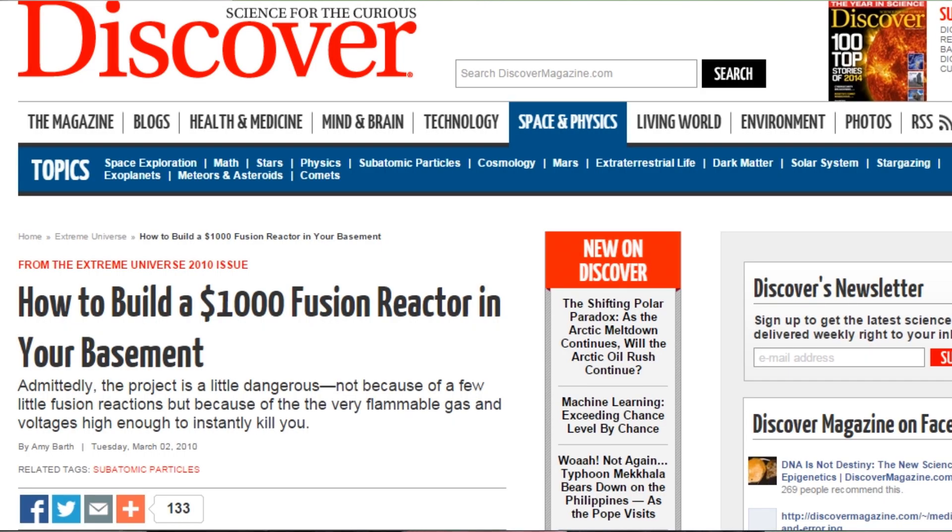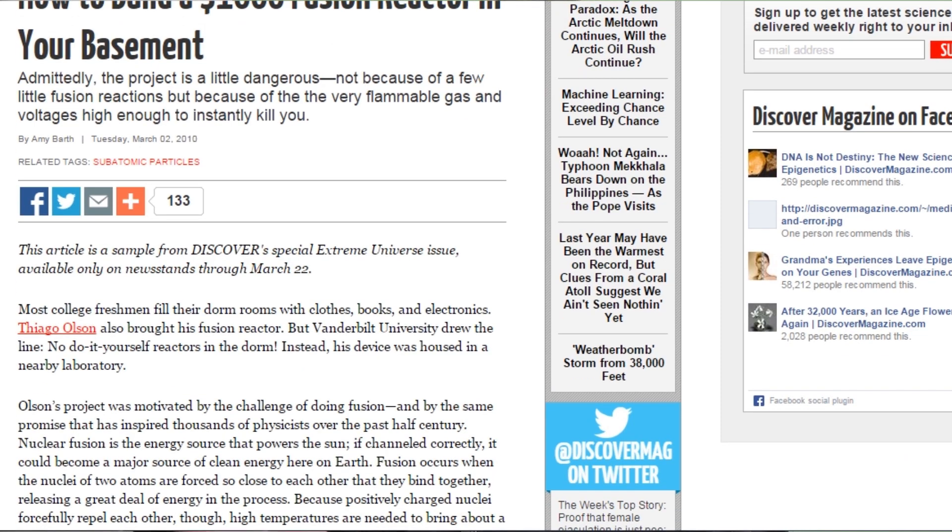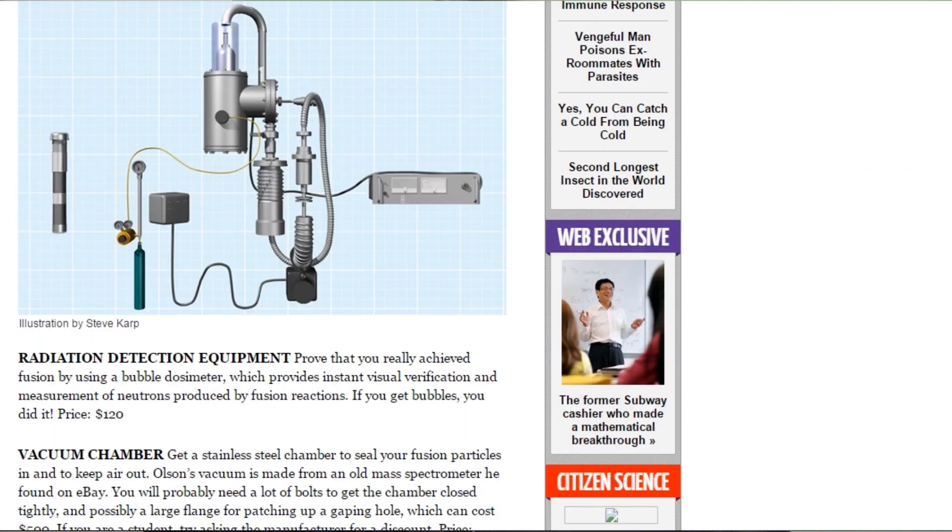Fusion reactors use deuterium and tritium as fuel. We produce tritium and we can find deuterium almost anywhere. Up until recently I thought that we didn't have fusion reactors, but I was wrong. The first fusion reactor was built more than 50 years ago. In fact, nowadays you can download plans from the internet that explain step by step how to build one in your garage right now.